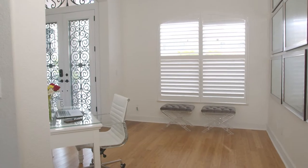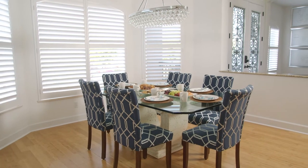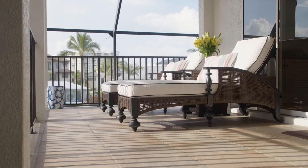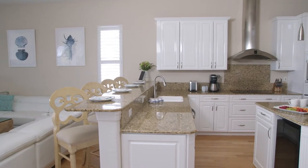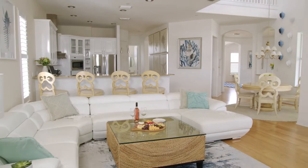There is a study for work from home opportunities, a formal dining area for dinner parties, and two walls of glass that open up to a wraparound main floor lanai. The kitchen overlooks the living space with a walk-in pantry and new stainless steel appliances. The space is perfect for entertaining.